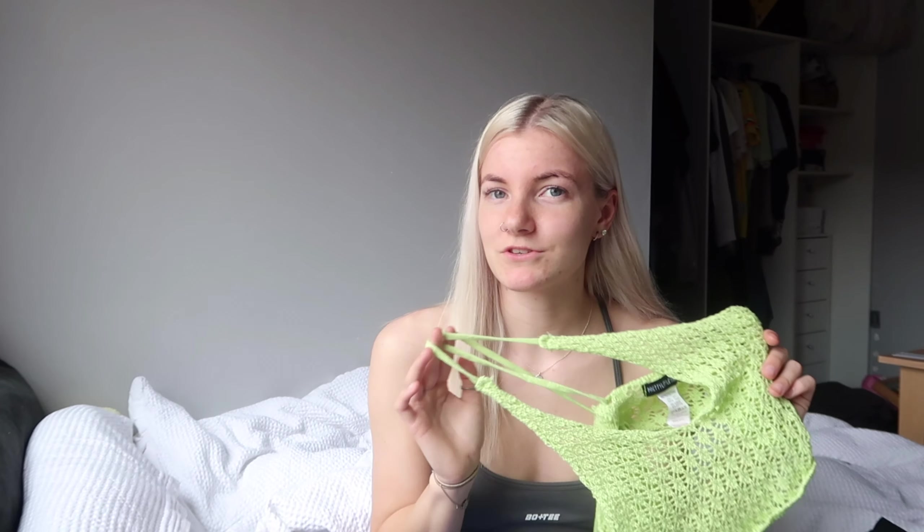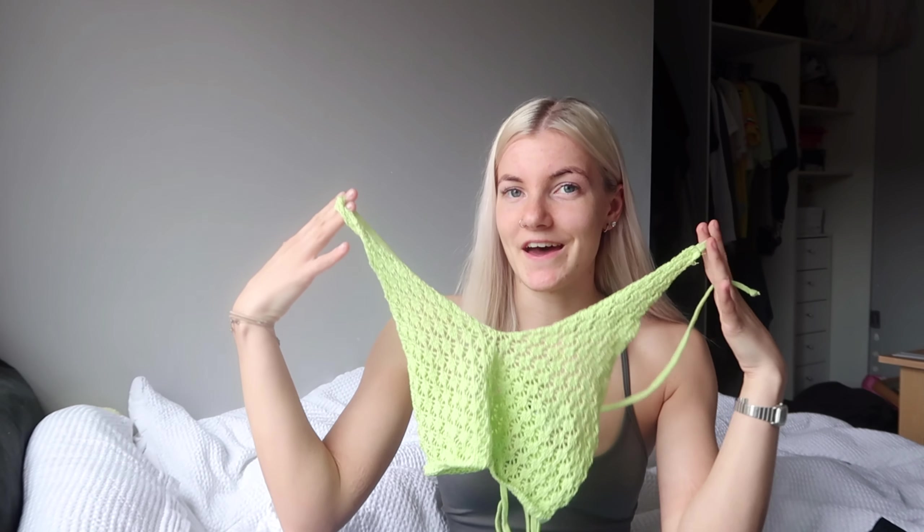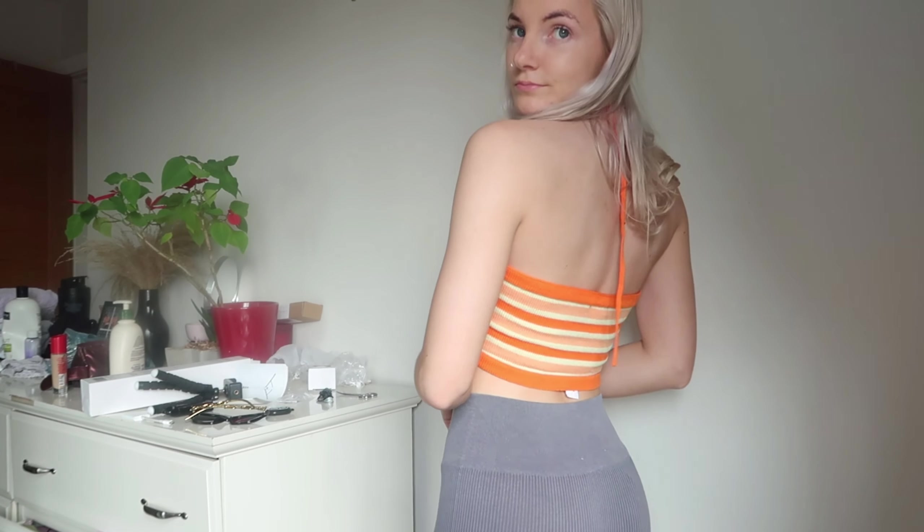Let's get started with the first thing that I got, which is probably actually my favourite out of everything. It's this lime green crocheted crop top — it is so so nice, I absolutely love it. My favourite thing about it is the back, which you can't exactly see right now, but it crisscrosses over at the back and it fits me so nicely. The only issue is, as you can probably imagine, it is quite see-through and you can't exactly wear a bra under it. So it's a little bit of a risky top, but nevertheless I absolutely love it. It's perfect for summer — I just absolutely love knitted tops, I think they're so nice.